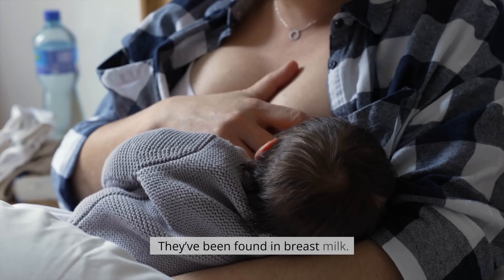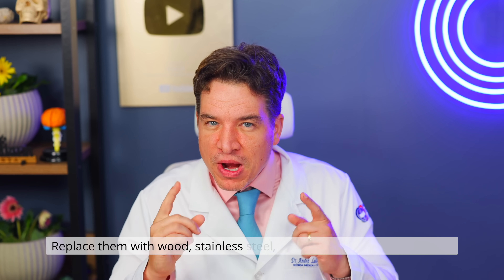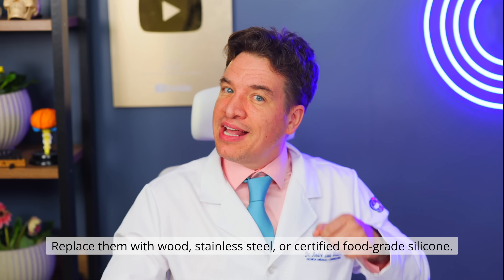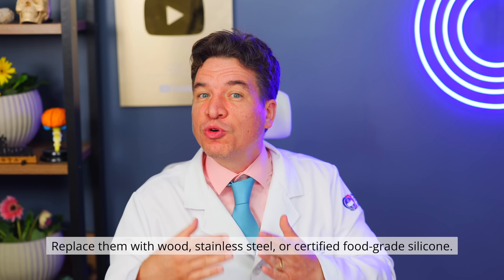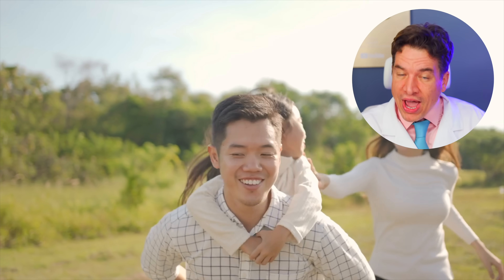And the worst part? They've been found in breast milk. Throw out all black plastic spatulas. Replace them with wood, stainless steel or certified food-grade silicone. Yes, they cost a bit more, but your health is priceless.